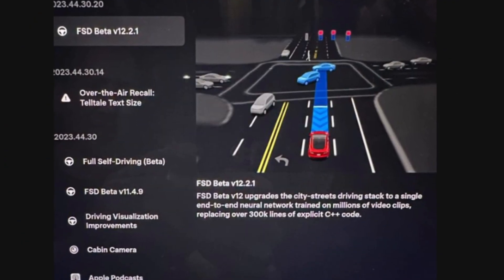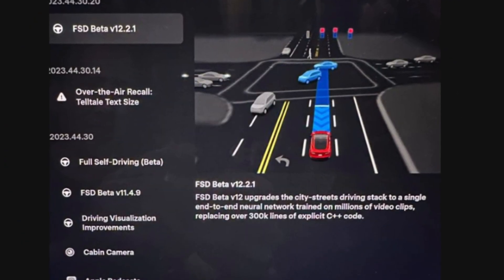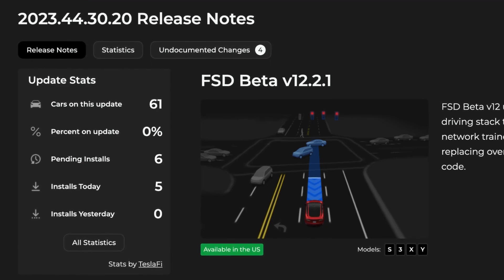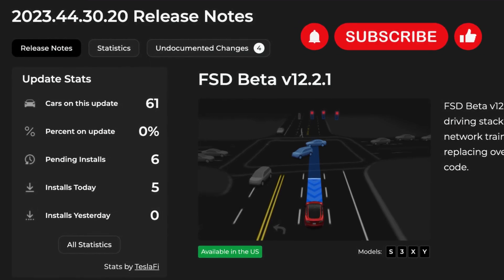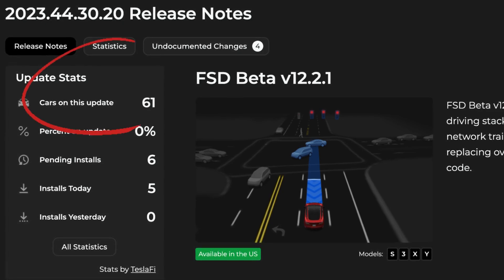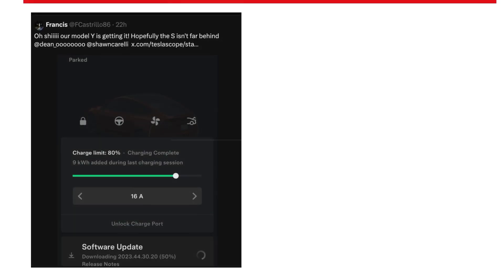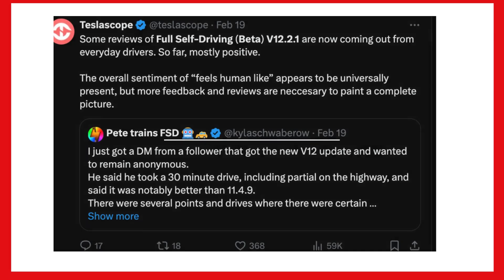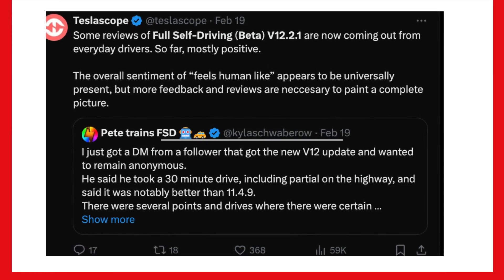Tesla has officially commenced the rollout of the highly anticipated Full Self-Driving FSD beta version 12 to a select group of customers. After initially releasing FSD beta version 12.2.1 to Tesla employees, the automaker has extended the deployment to a limited number of customer vehicles. Users have begun sharing their initial experiences with the neural net-based software, and early reviews suggest a positive reception.